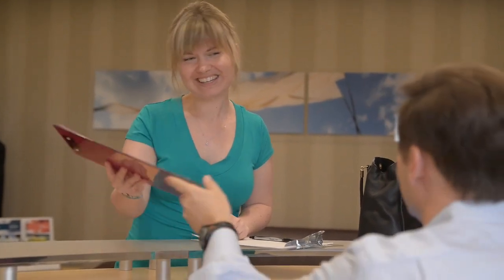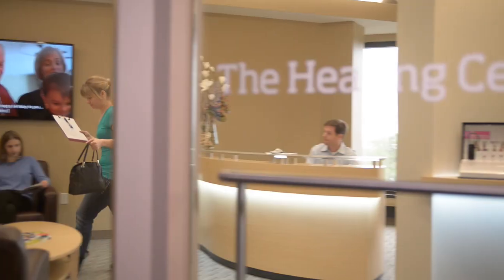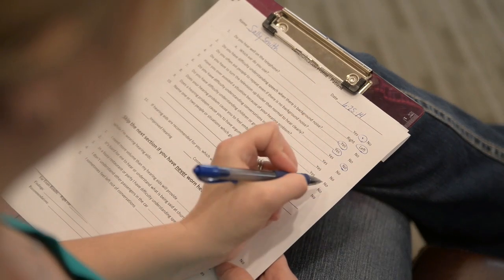The first thing that a hearing care practitioner typically does is take a detailed case history. A case history for a hearing evaluation asks a lot of questions about your hearing, your medical history, and your lifestyle, much like when you visit other healthcare practitioners. Often that involves you answering the questions on a form and then the practitioner talking with you about your answers.